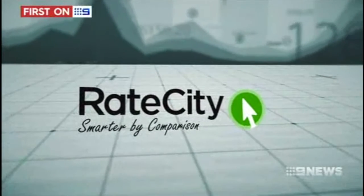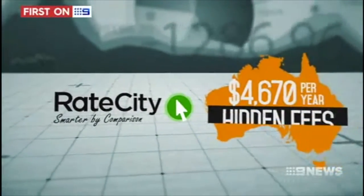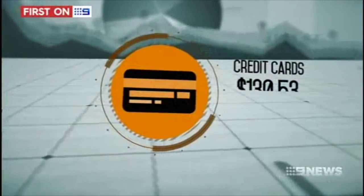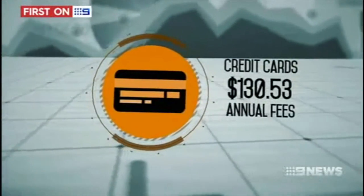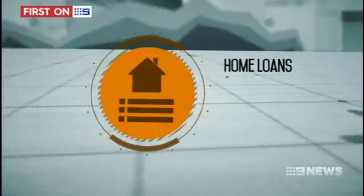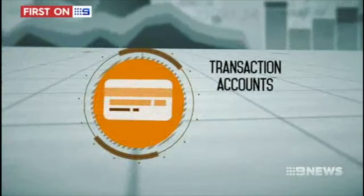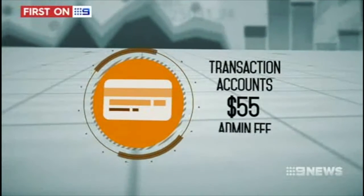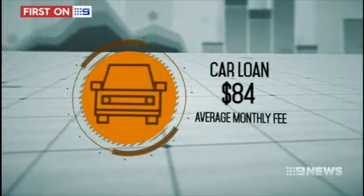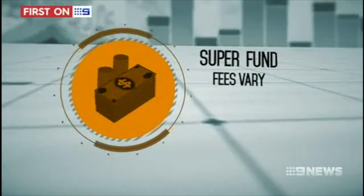Analysis by RateCity found the most Australians are paying is up to $4,670 a year in hidden fees. Credit cards were paying on average $130.53 in annual fees. With home loans, the average ongoing charge is $339.33. For transaction accounts, the admin fees are on average $55. Car loan monthly fees average at $84. And while all superannuation funds incur a fee, the amounts can vary.